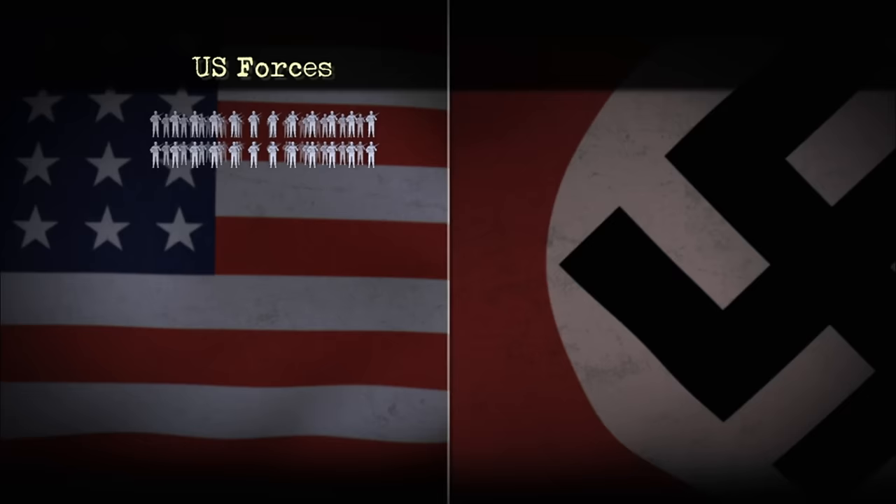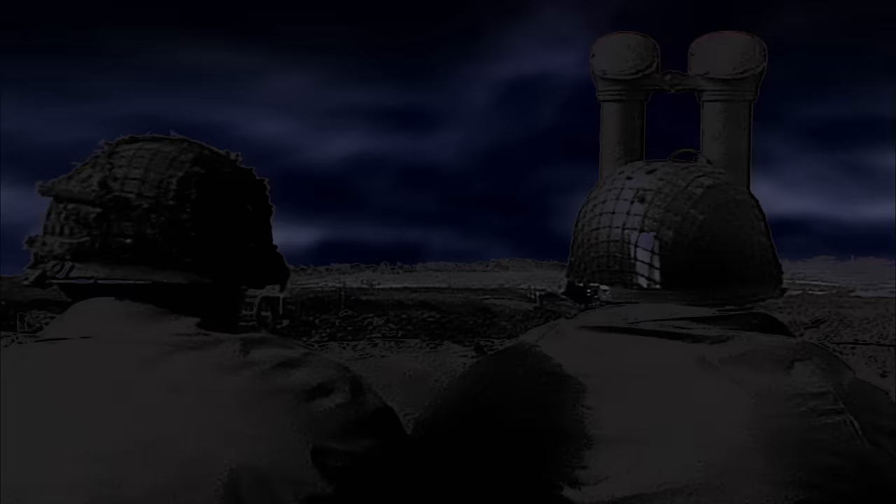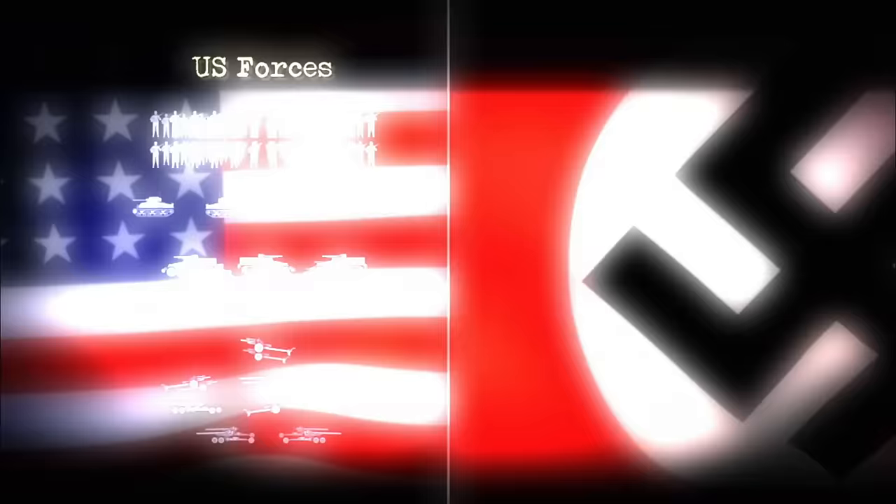Only 2,000 American troops guard the mouth of Kasserine Pass, backed up by four Sherman tanks, 36 tank destroyers, and 18 artillery pieces. They're facing 8,000 German attackers with 100 tanks and 65 artillery pieces. Until you control those passes, you're not going to be able to push the Germans and Italians either out of Tunisia or force a surrender.